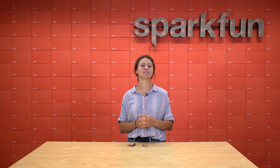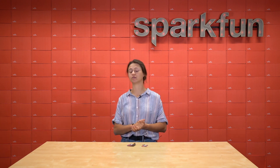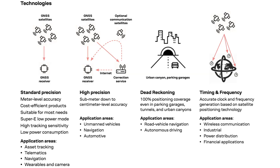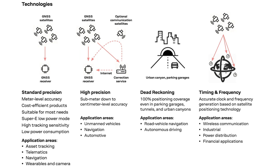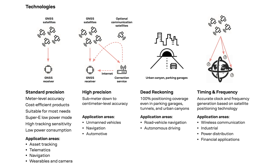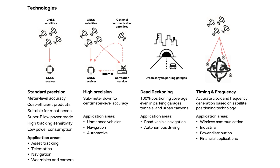Furthermore, uBlox's ZED-F9R receiver has a wide bandwidth, which allows for it to receive many satellites in parallel and enables ultra-precise real-time kinematic services. Basically, any time that GNSS alone would fail, the GPS RTK Dead Reckoning modules are able to fuse IMU data, GNSS measurements, wheel ticks, correction data, and a vehicle dynamics model to provide optimal positioning accuracy.